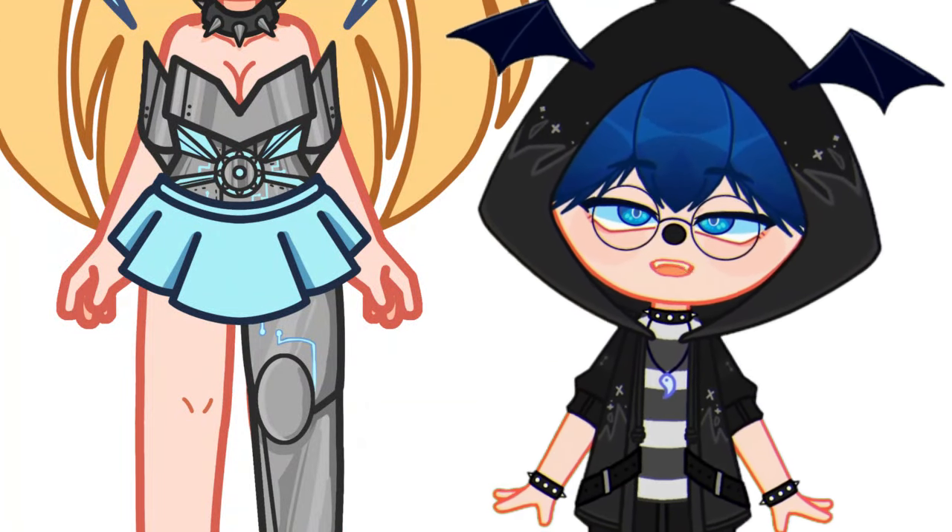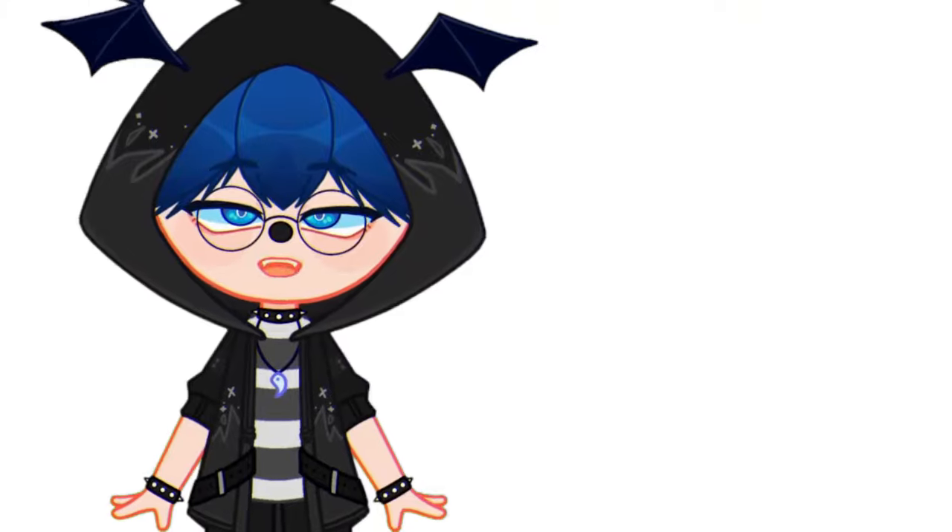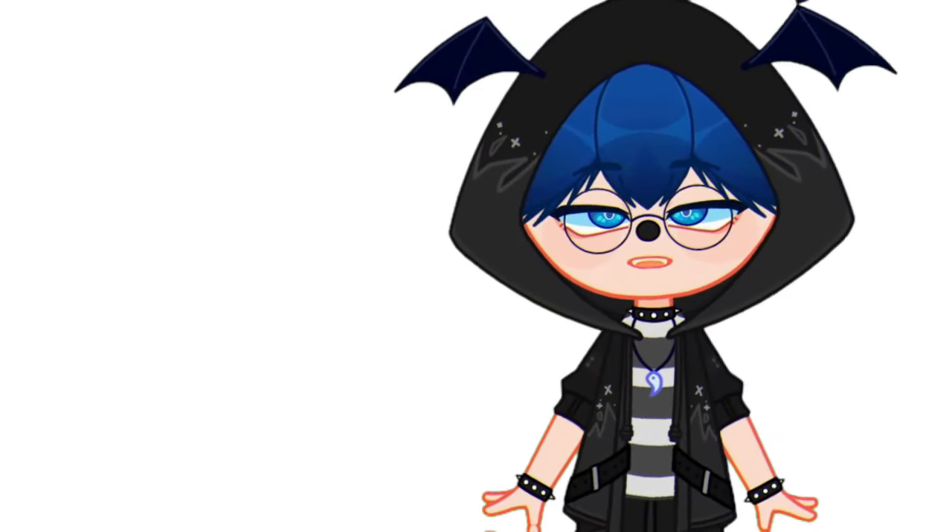Hey, today we delivered an OC in gacha vtuber style in early access. If you want to know how to get your character in early access, stay until the end of the video.